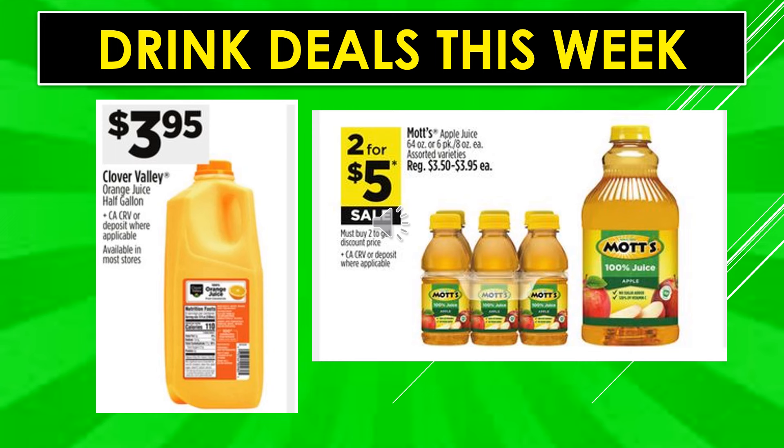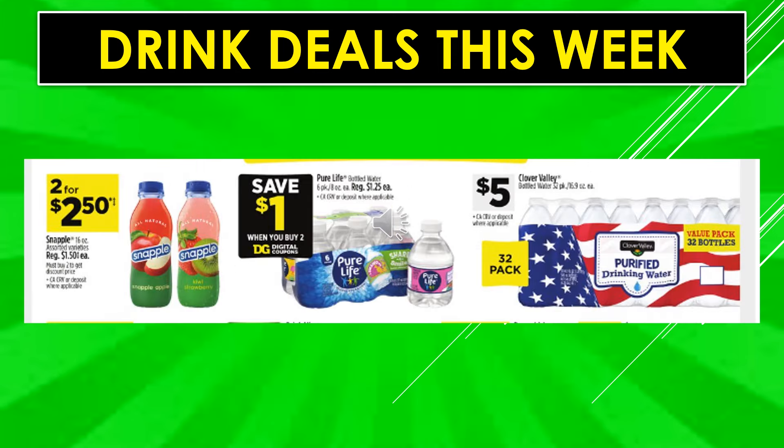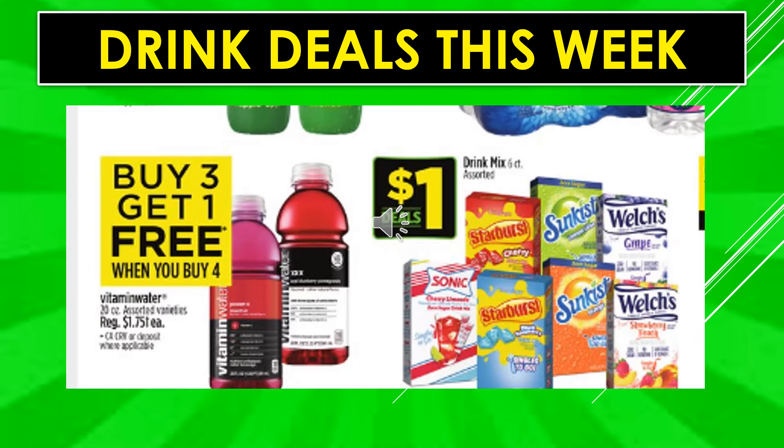Clover Valley orange juice half gallon is $3.95. Mott's apple juice 64 ounce container or six-pack bottles are two for $5 on sale. International Delight liquid creamer is $3.75. Clover Valley single serve coffee is two for $9. Nestle Coffee Mate powder creamer is $6.50. Dunkin coffee drinks and Starbucks energy drinks are two for $6. Snapple is two for $2.50. There's a $1 digital coupon off when you buy two Pure Life bottled water six-packs. Clover Valley bottled water 32-pack is $5. Vitamin Water 20 ounce assorted is buy three get one free. Drink mix packets are $1 every day.